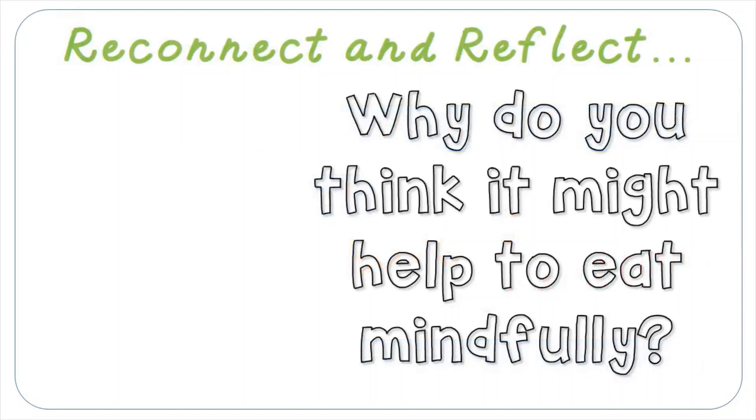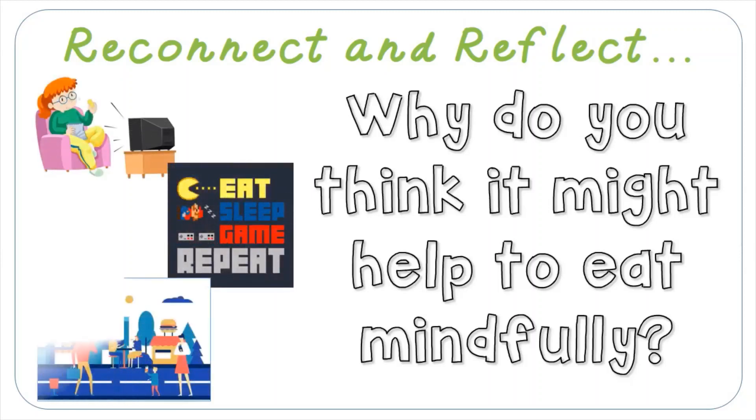Today we've practiced awareness of our thoughts and feelings or sensations in another everyday activity — eating. But why do you think that it might help us to be mindful when we're eating? Well, we often eat food when we're doing other things like watching telly, gaming, or even when we're out and about on the move. But a lot of the time, we eat for reasons other than because we're hungry. Have you ever just eaten something for the sake of it, when you weren't even hungry in the first place? I know I've done this lots. Why do you think we do that? It's autopilot, isn't it?